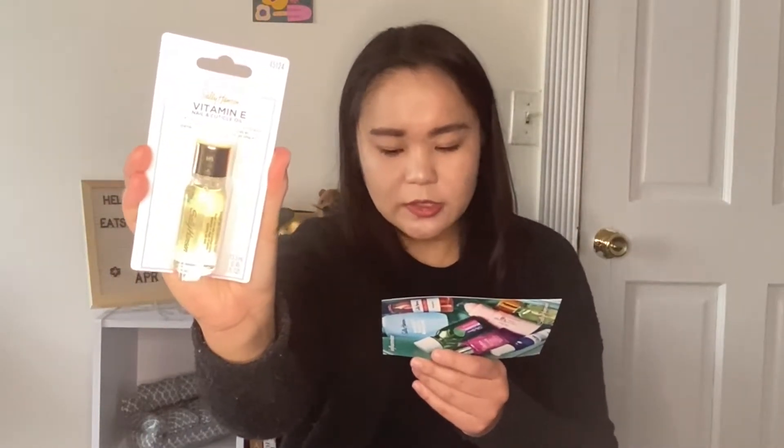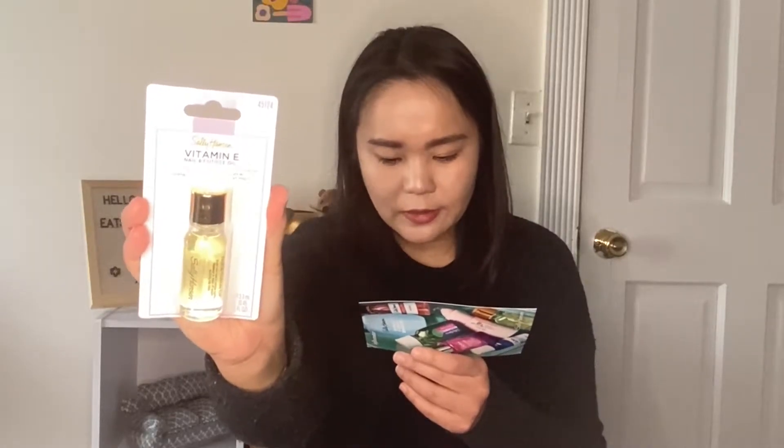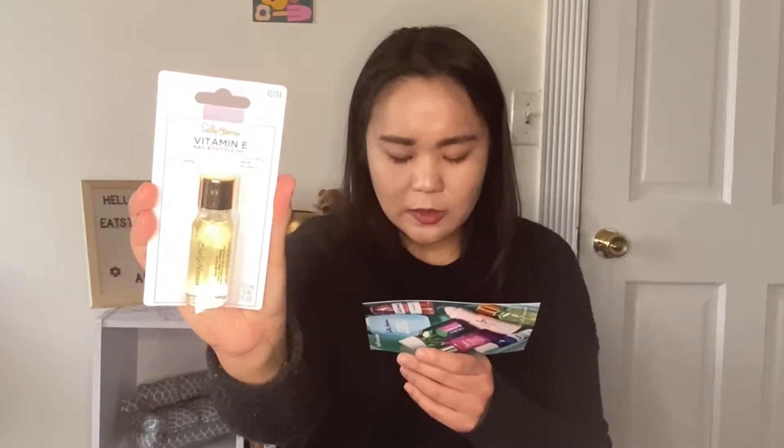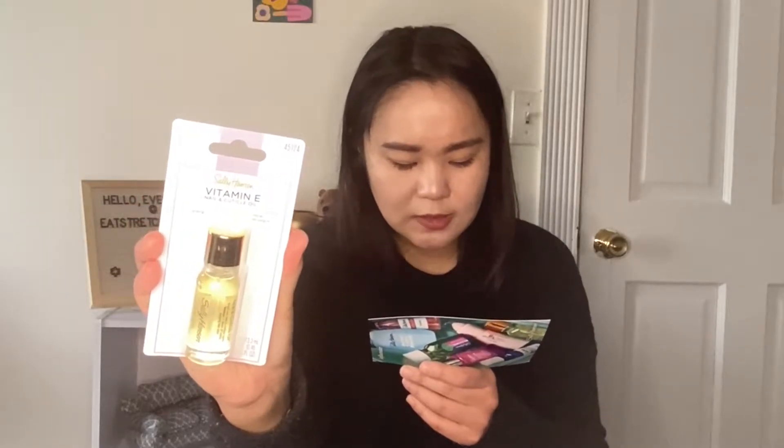The next thing in the box is the cuticle oil. It says give your nails their daily dose of vitamins — the Sally Hansen Vitamin E Nail and Cuticle Oil nourishes and moisturizes dry nails and cuticles. The natural essential oil complex with Vitamin E, apricot curl, and aloe conditions cuticles while increasing nail flexibility. I don't think I've tried this one from Sally Hansen. If you want me to test this product versus the NCLA one from BoxyCharm, let me know.